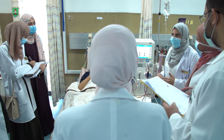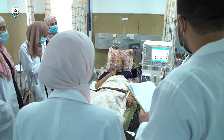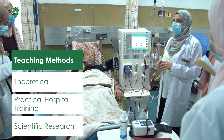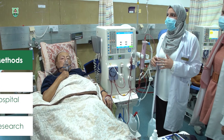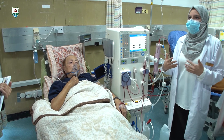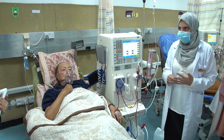The practical hospital training is conducted at public and private hospitals where students can deal with several real cases of patients and participate in different clinical activities such as medical rounds, patient case assessment, identification of treatment-related problems, and patient counseling.